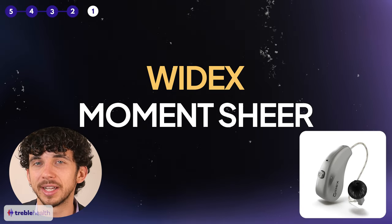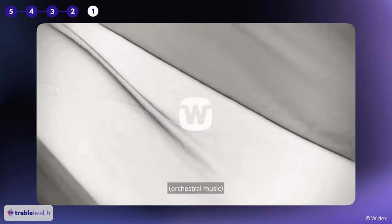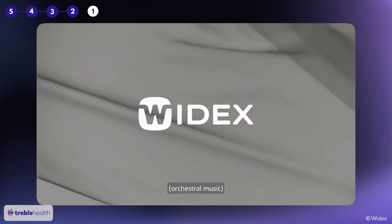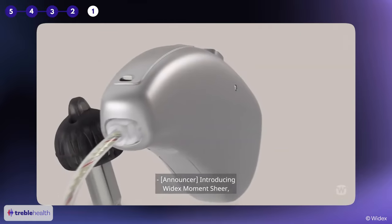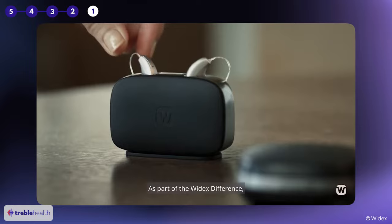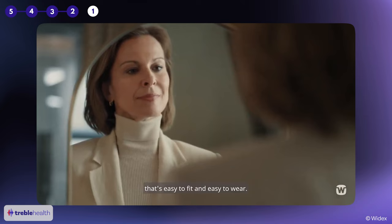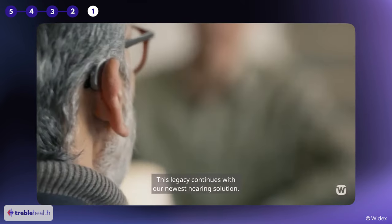Number two on our best hearing aids of 2024 list is the Widex Moment Shear. Widex doesn't release new models as often as its competitors, but they make up for it with hearing aids that can outperform the competition for long stretches of time. My patients who use these Widex hearing aids love them, and one thing I often hear them say is that these sound way more natural compared to other options they've tried. That natural sound quality is probably one of the most valuable factors in judging a hearing aid.